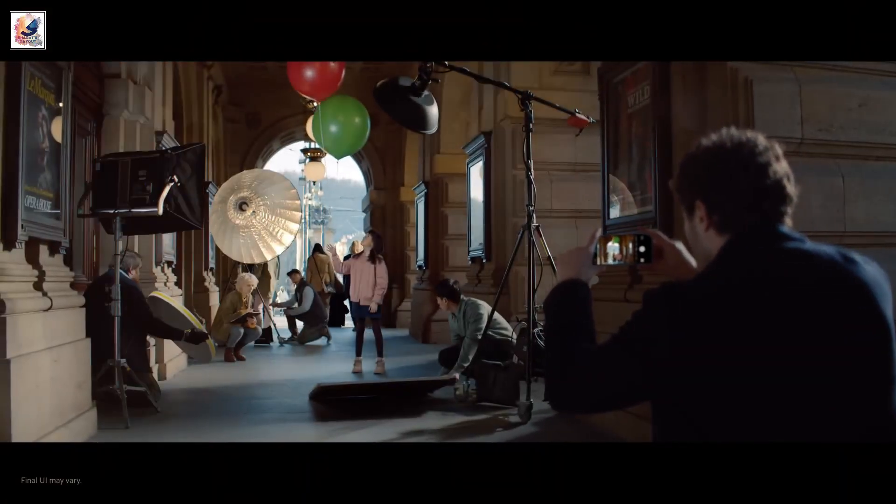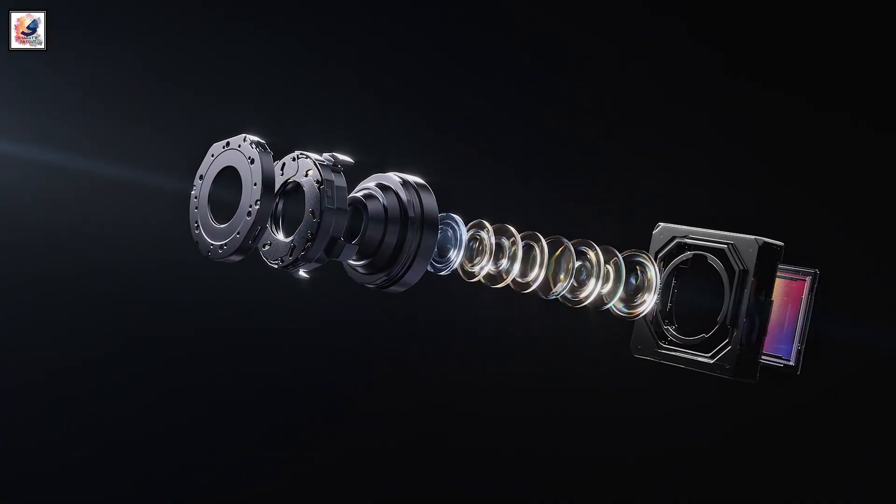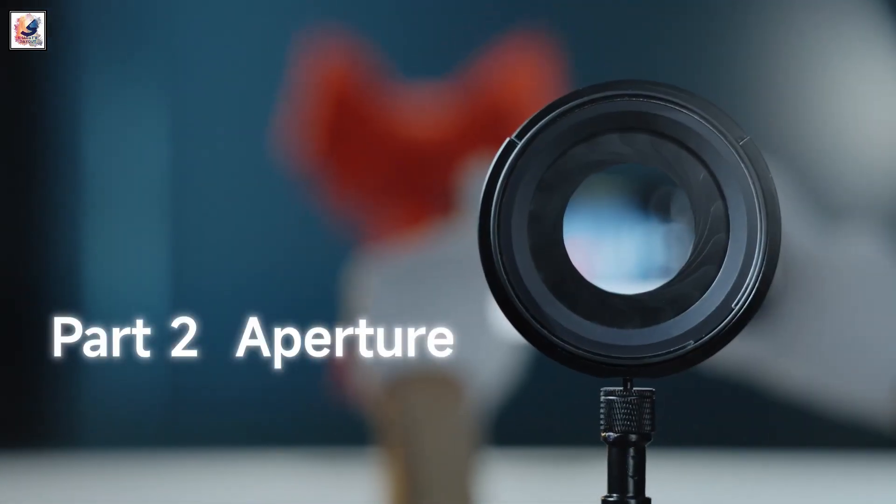The Leica-branded triple rear camera setup comprises a 50MP main camera, a 50MP ultrawide, and a 50MP 5X telemacro camera with a 30cm minimum focus distance. For selfies, there will be a 32MP snapper.